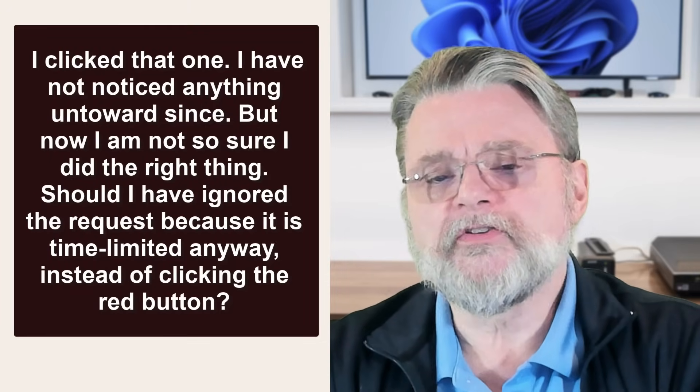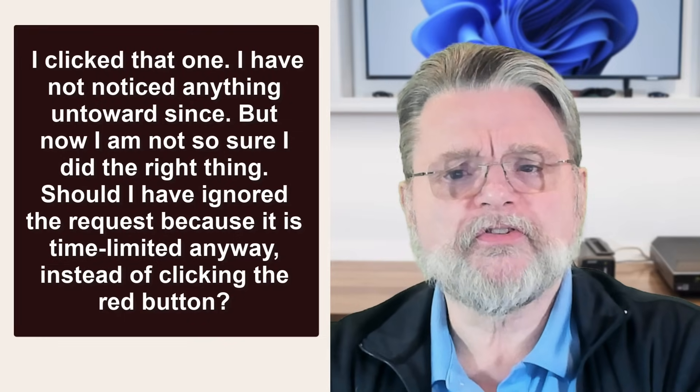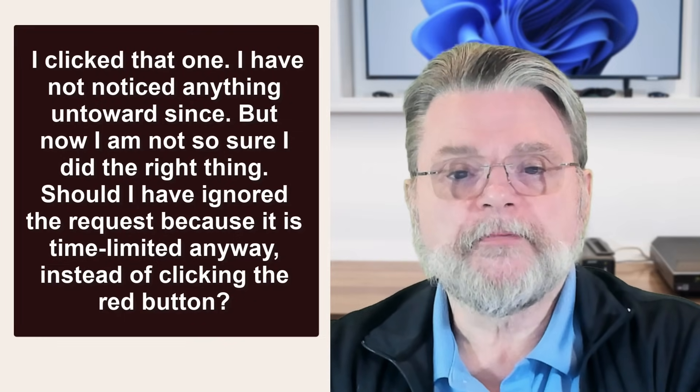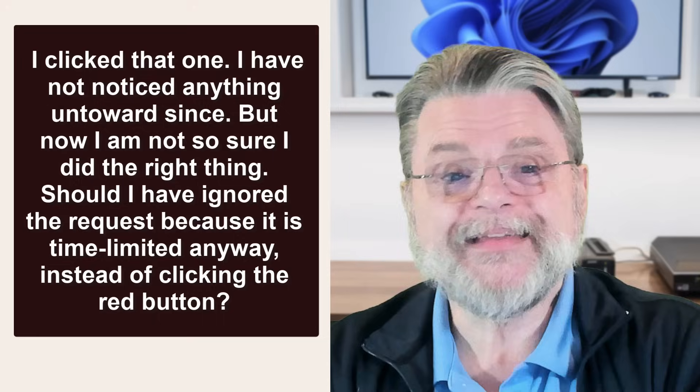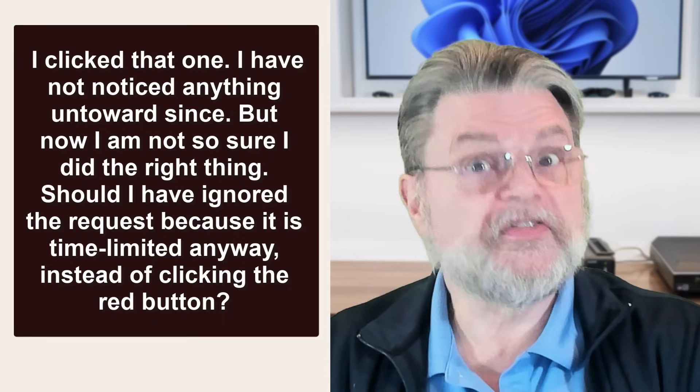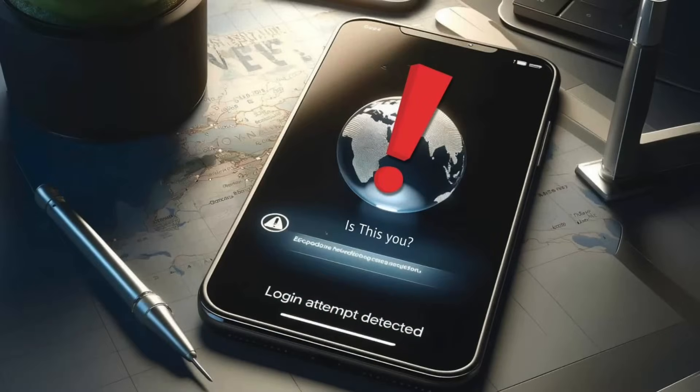I've not noticed anything untoward afterwards, but now I'm not so sure I did the right thing. Shouldn't I simply have ignored the request, because it is time-limited anyway, instead of clicking the red button? Refuse was exactly the right thing to do. Let's get that out of the way first.